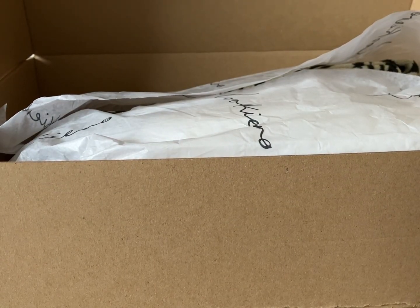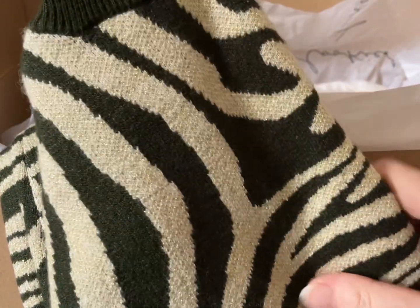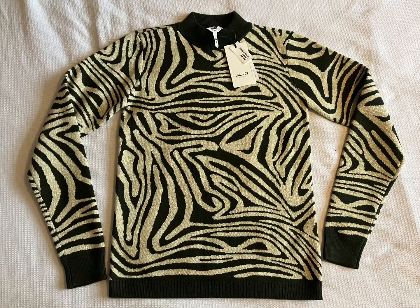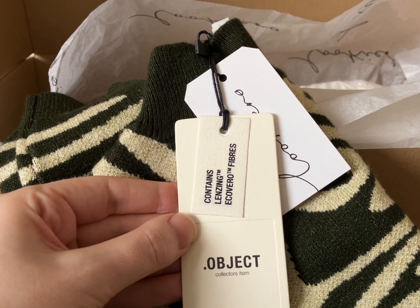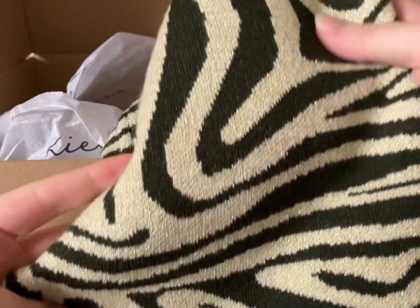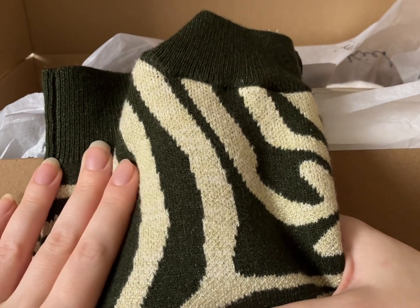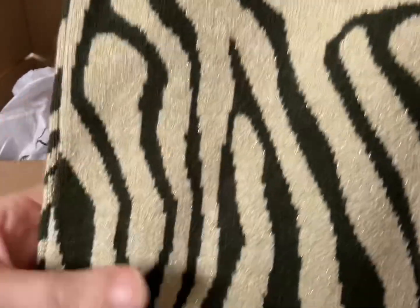It comes wrapped really, really nicely. My first item is gorgeous — I really like this. It's a jumper by Object, the Glitter Printed Sweater in size extra small, dark green. This is £50, which is out of the budget I asked for. It fits okay, not perfect, so I've decided not to keep this one. I've asked again for next month's box for everything to be £30 and under, but this was a very good pick.